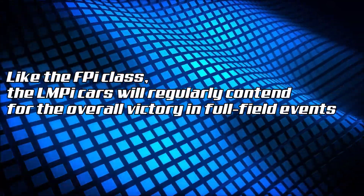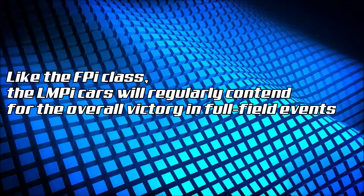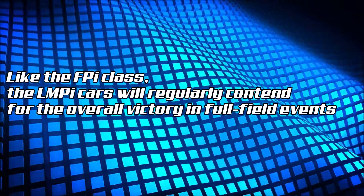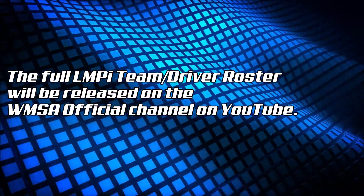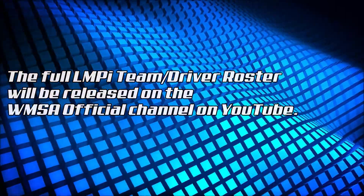Like the FPI class, the LMPI cars will regularly contend for the overall victory in full-field events. The full LMPI team driver roster will be released on the WMSA official channel on YouTube.